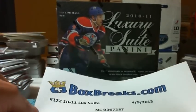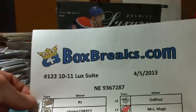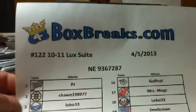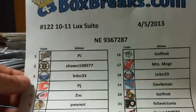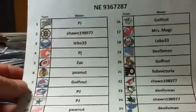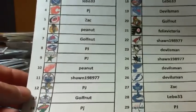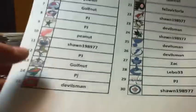This is Welcome643BoxBreaks.com. This is Mogwai with my 122nd bin of 1011 Luxury Suite. We've got our winners here. We've got PJ, Boston Sean, Lebo, Zach Peanut. Todd grabbed his abs again. We've got PJ Peanuts, Sean, PJ Golf Nut. We've got Devil's Man with the Habs.